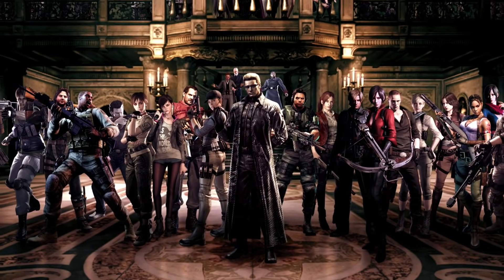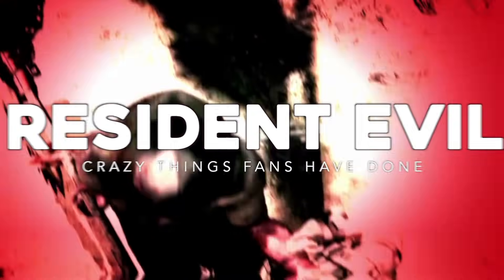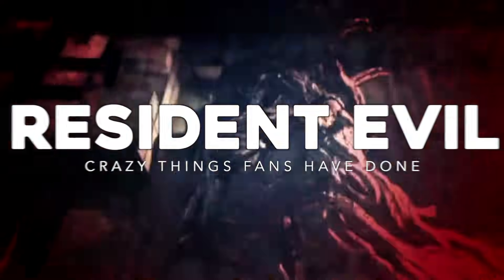When you have a series like Resident Evil that's been around for so long and has a ton of fans, you know they're gonna do some crazy stuff. Today on Gameranx, we're here to talk about 10 crazy things Resident Evil players have done.